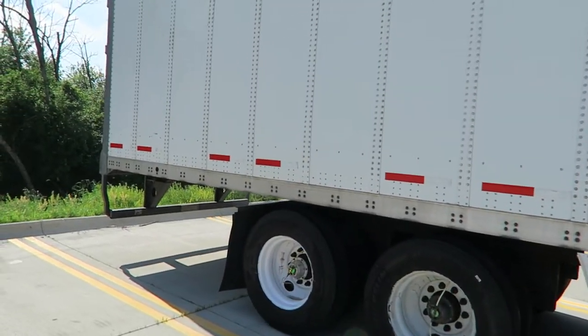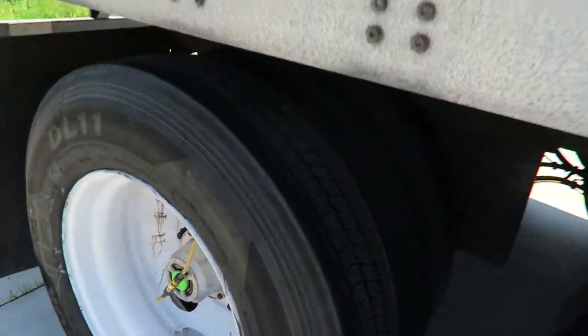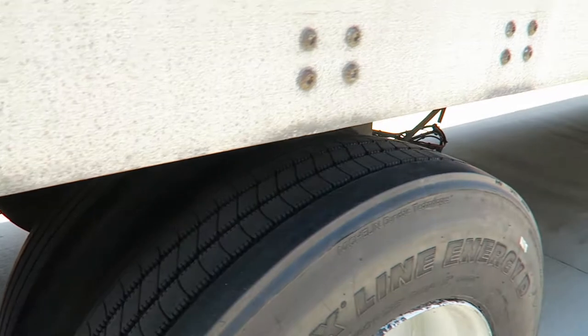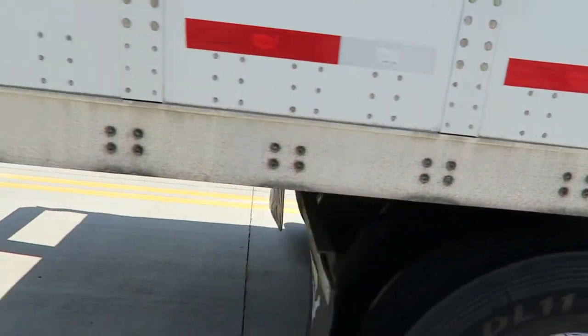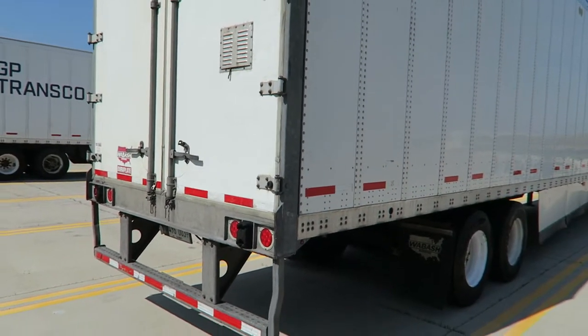This is the other side of the trailer. Like you can see, this tire is brand new. The other one is a used slider. There's the other side.